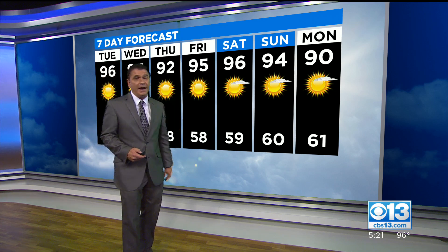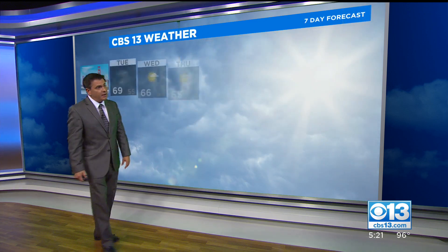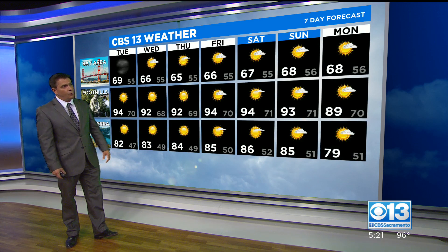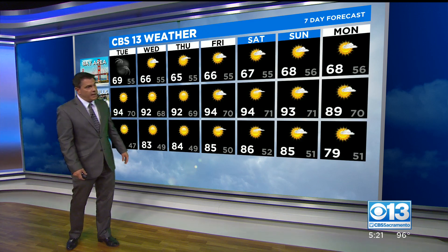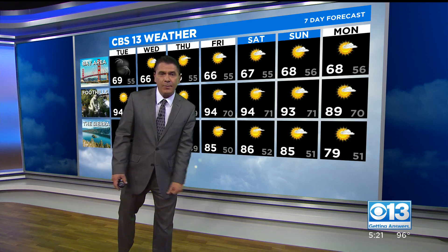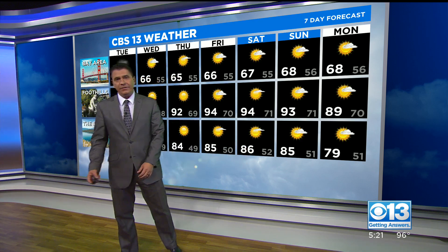A couple of days here and there are below normal — in fact, way below normal: 90 on Monday, which is looking pretty good. Here's a look at the forecast for the other locations seven-day wise: cool weather on the coast, not bad into the foothills, and it looks like we're high and dry, maybe getting back to the upper 70s by the early part of next week in the Sierra.